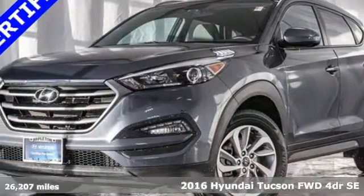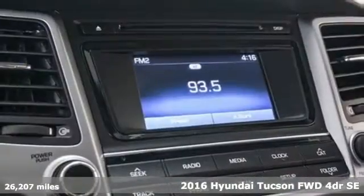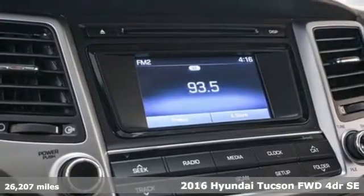It's a 2016 Hyundai Tucson. Challenging convention to find a better way. It's the Hyundai way.